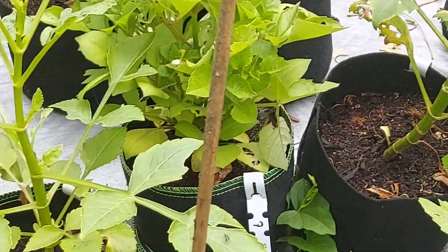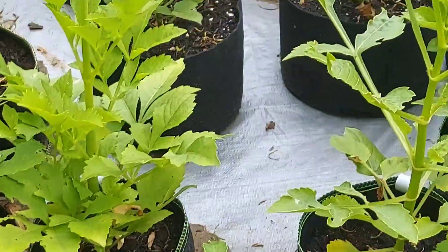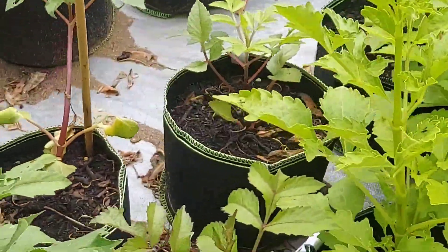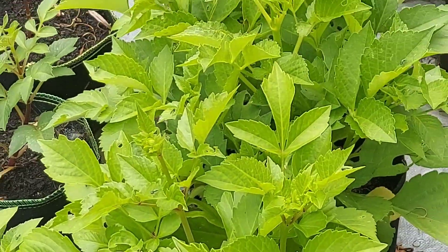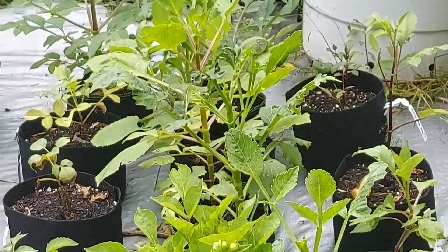So these are the seedlings — they're doing okay. I will continue to update you on how they're doing. I can't wait for the first ones to bloom, I'm excited about that, and we'll keep evaluating them on how they continue to do.